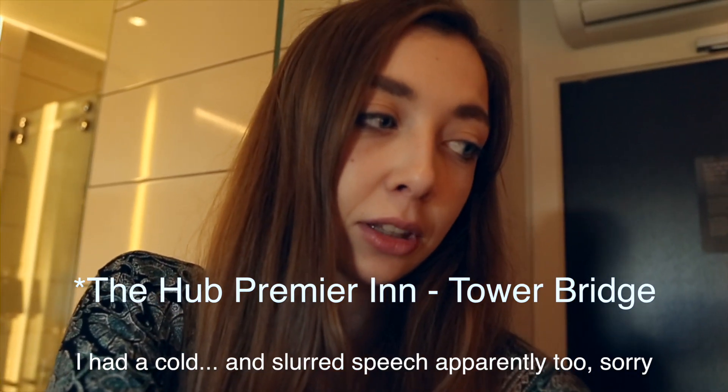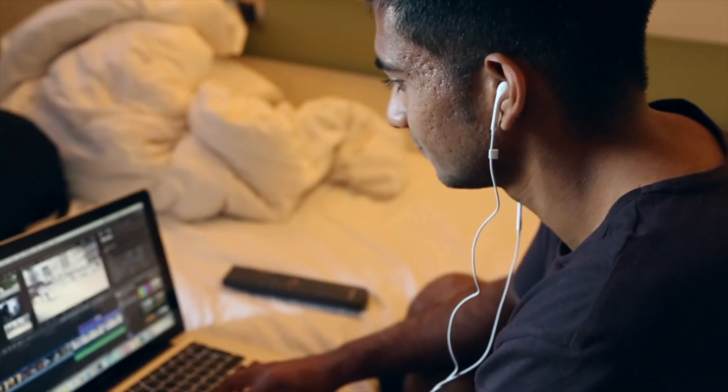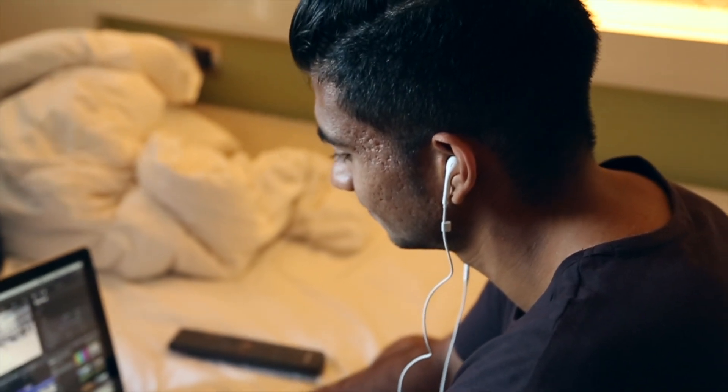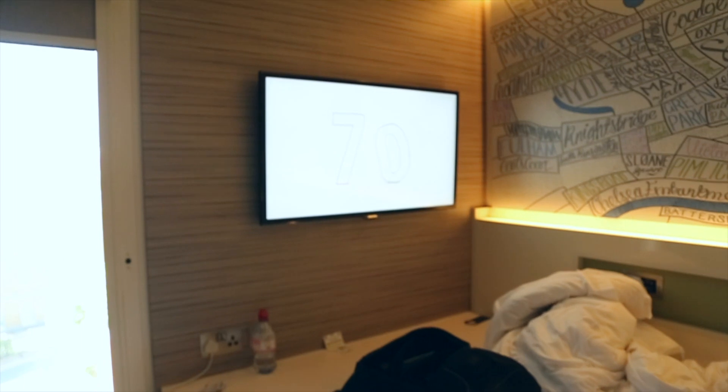I like it personally, I think it's pretty nice. And you get this cool TV, which is pretty cool.